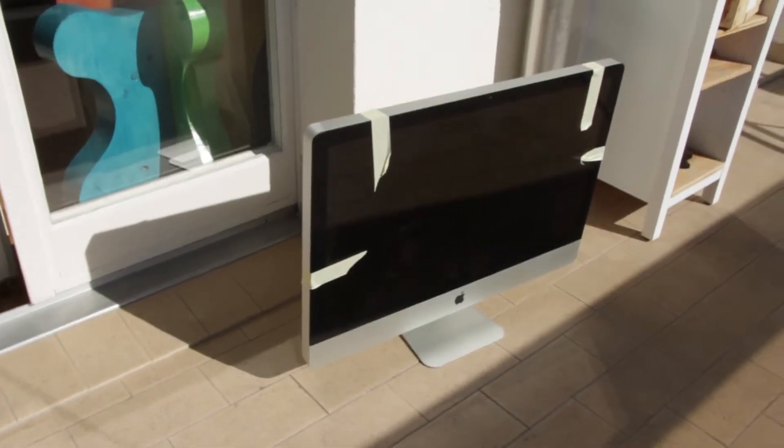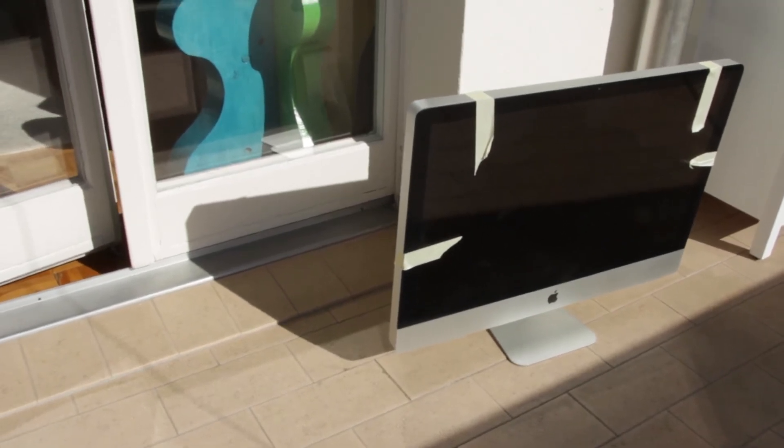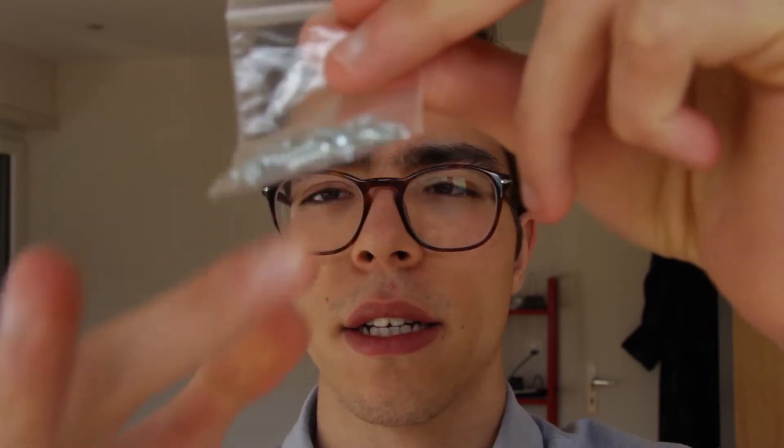Let me show you what the iMac looks like right now. Right now it is on the balcony right here, and there's tape on it because I got rid of all the screws and I didn't want the screen falling off, so I'll take that to the store today. I kept all the screws — they're all right here — and I'm going to bring the screws along with the computer to the store and hope for the best.